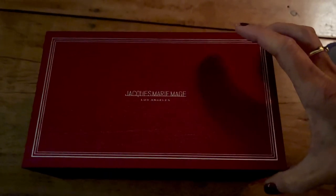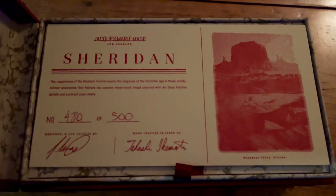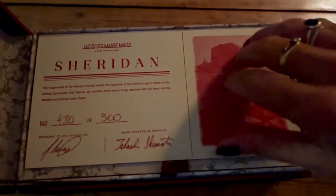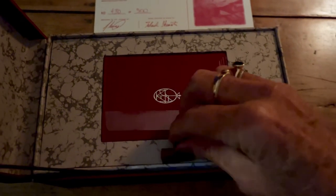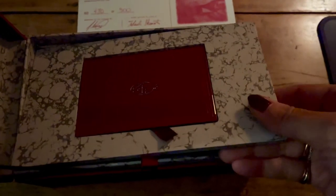My Jacques Marimage of Sheridan, number 480 of 500. This is the little thing that just says that they're saving the wolves in Yellowstone.